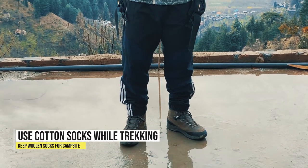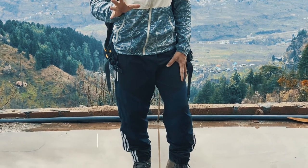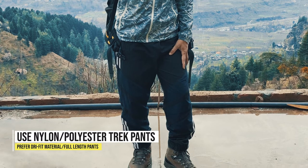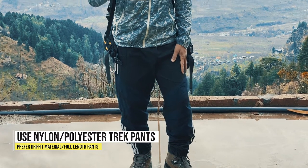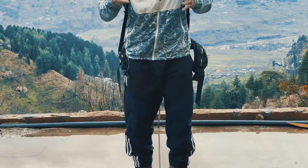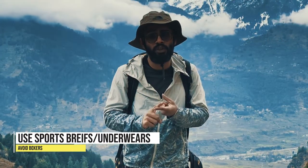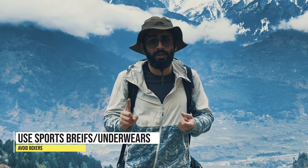While selecting trousers, you can go for any sports brand — Quechua is available, there is Puma, Adidas — anything which is nylon or polyester type. Being nylon/polyester, these will dry fast if they get wet. While selecting your undergarments, make sure that you don't compromise with boxers but use proper briefs.